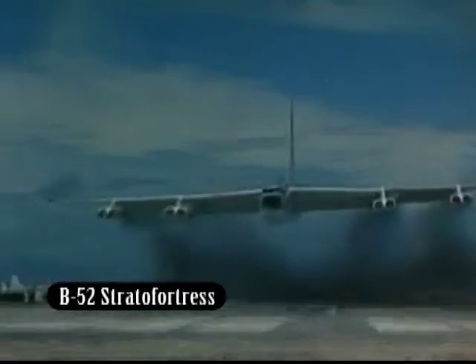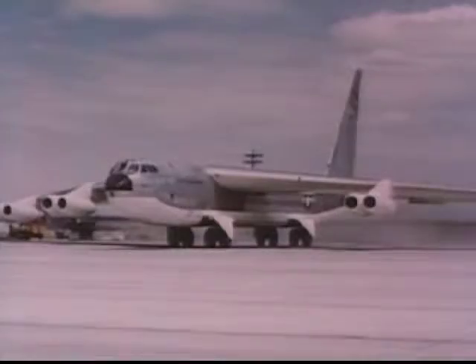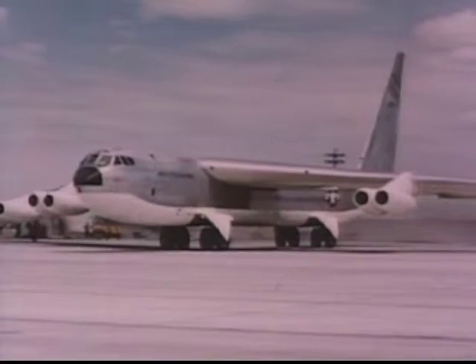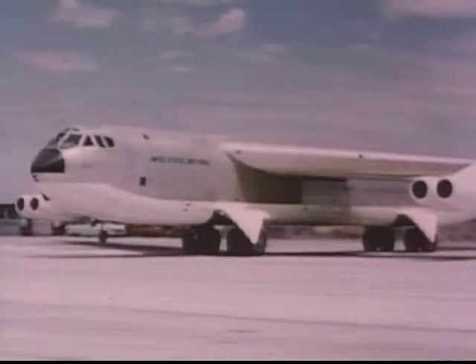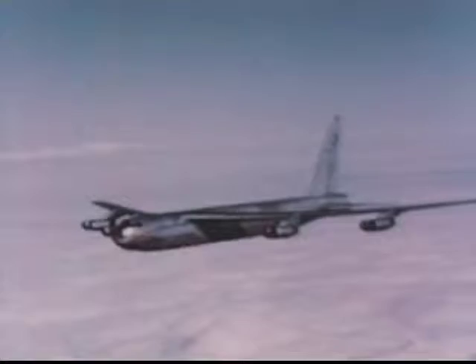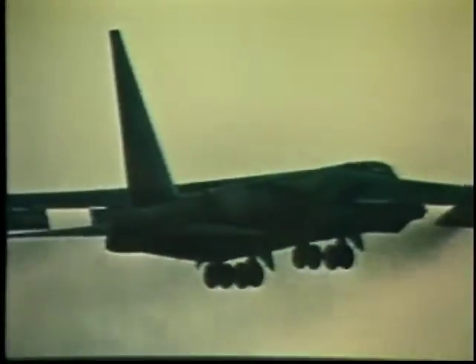But of all the strategic bombers, none has come close to the B-52 Stratofortress. Developed to carry nuclear weapons in Cold War deterrence missions, it was the B-52's conventional abilities that saw it become an integral part of the U.S. war machine. Eight turbojet engines power this giant of the skies, which boasts a wingspan of 185 feet and can carry more than 60,000 pounds of armaments.